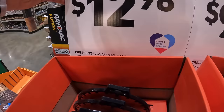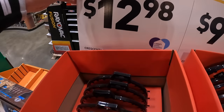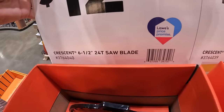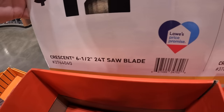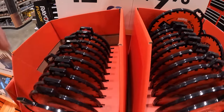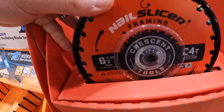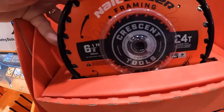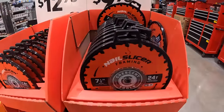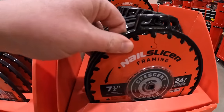Crescent has two blades for $12.98 and $9.98 — their 6.5-inch blade with 24 teeth and their 7.25-inch blade with 24 teeth. Interestingly, the 7.25-inch costs more than the 6.5-inch, though the reason isn't clear.